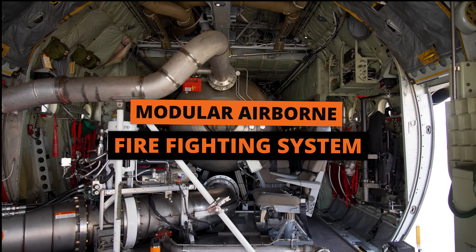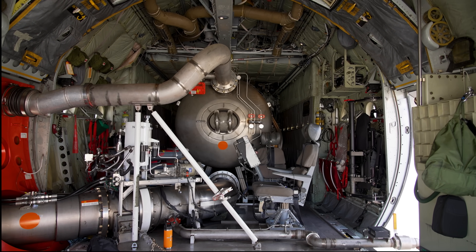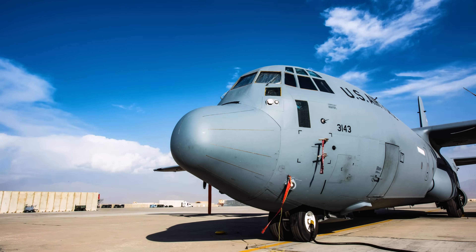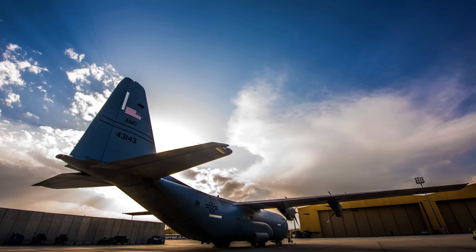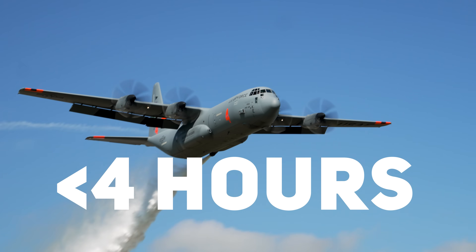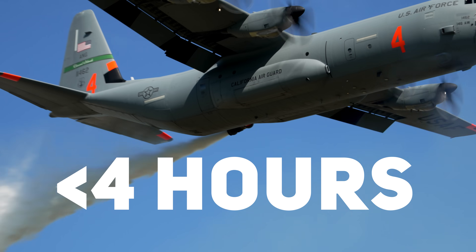It's called the Modular Airborne Firefighting System, which you'll hear referred to as MAFFS. The MAFFS is a game-changer because it can turn a standard military C-130 into a highly effective aerial firefighter in just under four hours, all without any major structural modifications needing to be made to the aircraft.